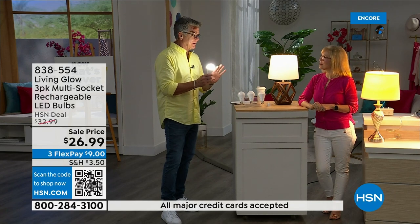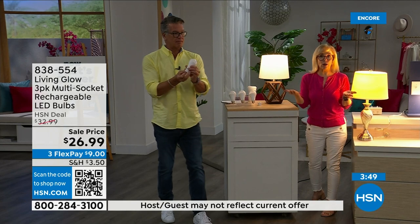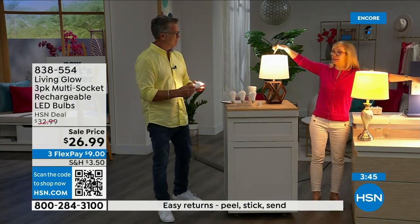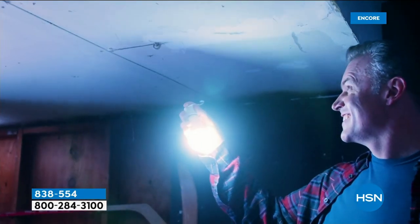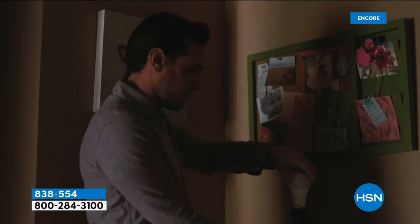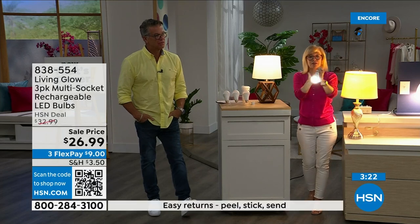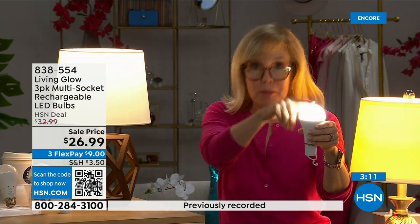All the bulbs you've installed will kick on for up to six hours, and when the power comes back on they recharge — they go right back up to a full six-hour backup. The number one question is how do you charge it: they charge while they're in the lamp. Use them every single day and you never have to take them out or buy batteries. Each bulb is rated for 50,000 hours — used three hours a day, that's up to 45 years.